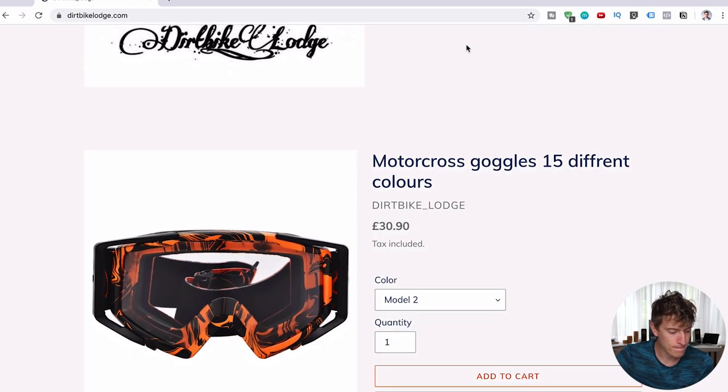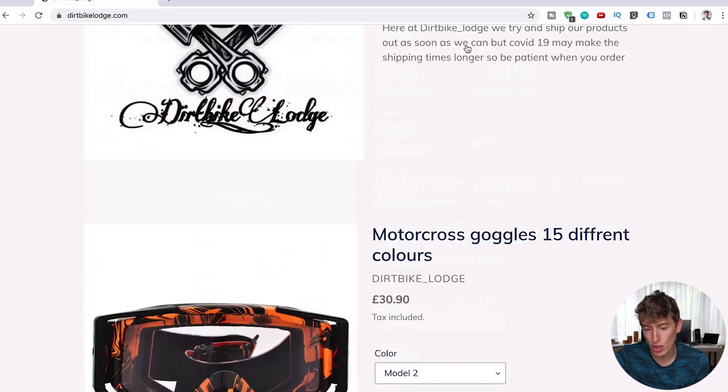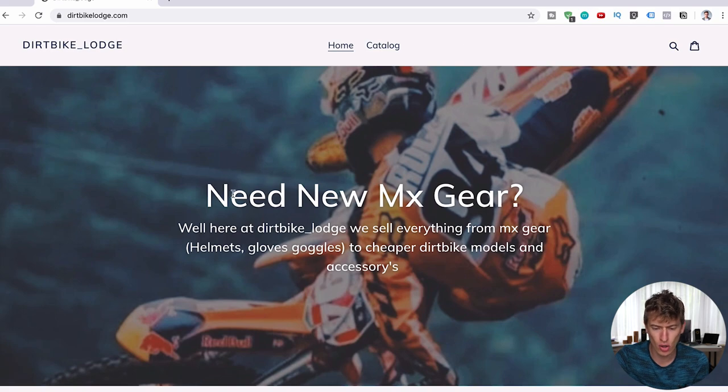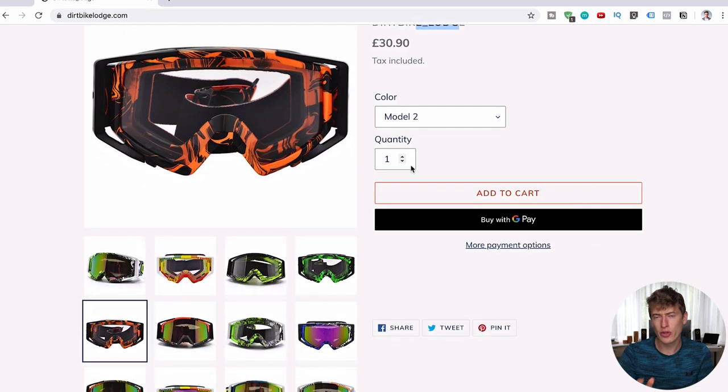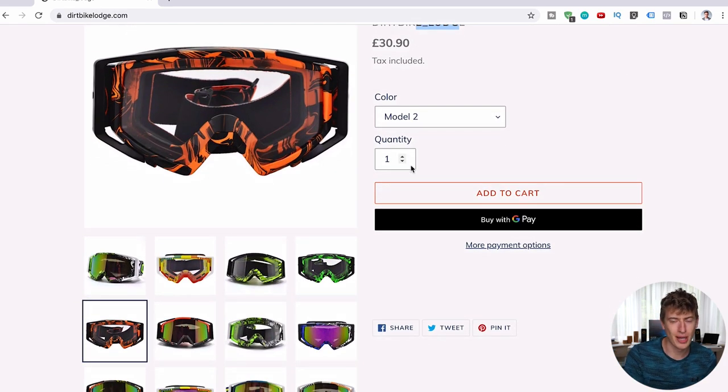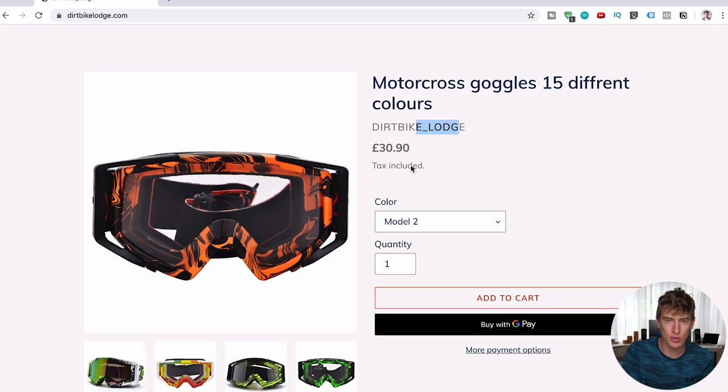Don't use your Instagram handle everywhere on the website. You can see 'dirt bike underscore Lodge' is repeated multiple times — stop doing that. Your Instagram handle is for Instagram. Your business name is 'Dirt Bike Lodge' — capital D, capital L, no underscore. That is the name that should appear all over your website. Don't confuse the two; having the Instagram handle style on a website looks quite ugly.